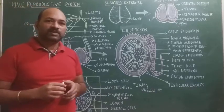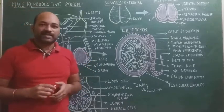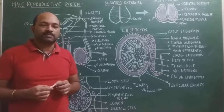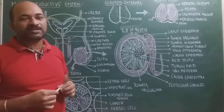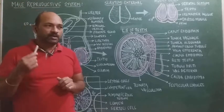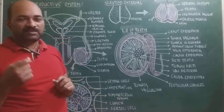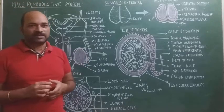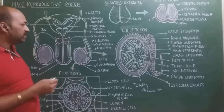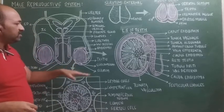During the 7th week of embryonic development, testis formation gets initiated under the influence of the testis determining factor with the help of the SOX9 gene. This testis determining factor is located on the Y chromosome and plays a vital role in differentiation of sex.